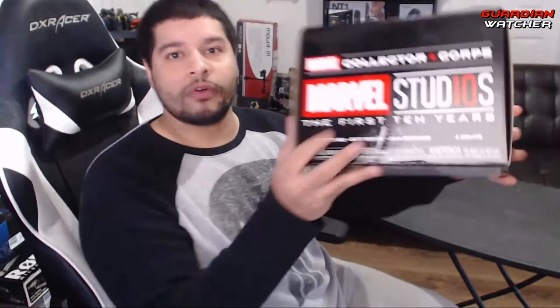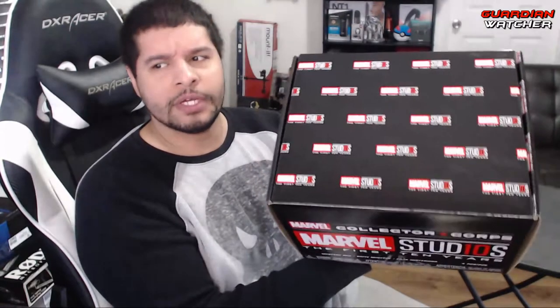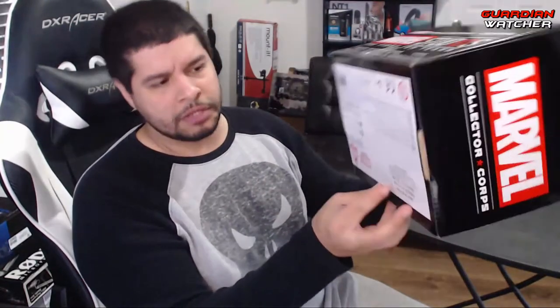First off, before we open it, I'm just going to give you a little tour around the box. It's a pretty big box — definitely a lot bigger than the Venom box I had like two months ago. And shout out to my sponsors for being able to make this video possible, because I did not buy this.